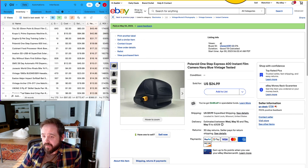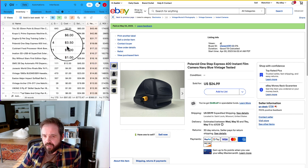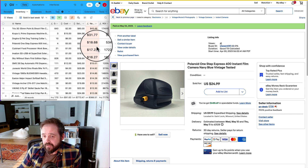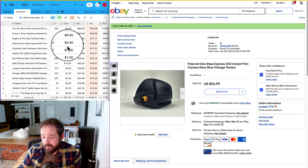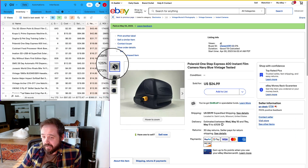Number four is this Polaroid OneStep camera. I got it recently at a Savers thrift store for only $3.50, which was surprisingly low — typically something like this at a thrift store would be like $10. It only took four days to sell at $34.98 and I made $18.68 — a 534% ROI for the fourth best flip of the week.